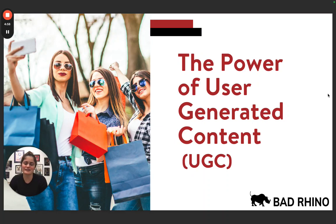Hi everybody, this is Brooke Daly from Bad Rhino Digital Marketing, and today I wanted to talk about the power of user-generated content, or UGC. For those of you who don't know, UGC is pretty much any piece of content created by an individual and not by the brand or business itself.